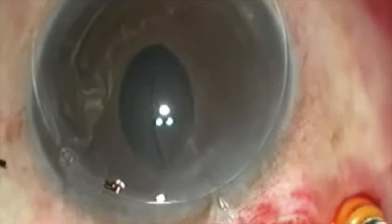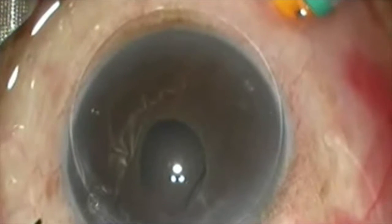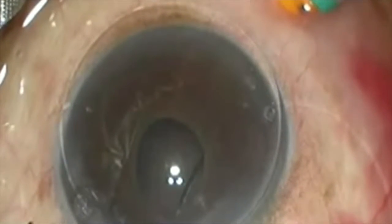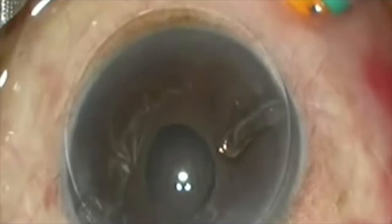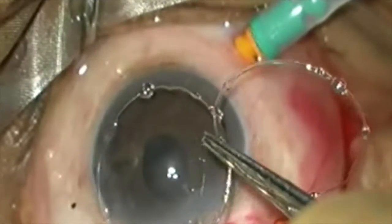We then repeat the entire process and gently pull out the second capsular tension ring as well. It is essential to pull out these rings gently along their contour to minimize trauma to the intraocular structures. A double surprise indeed. Looking back retrospectively, this was probably the reason why the capsular bag was seen so well formed initially.